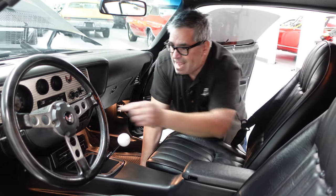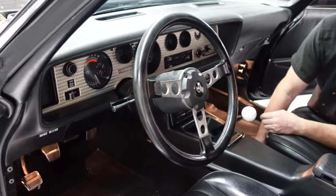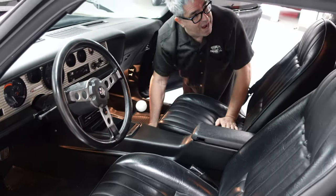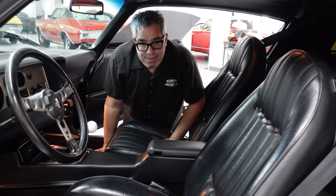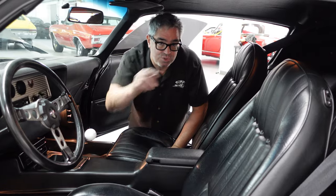The five-speed manual is in here, along with the tilt steering column — a cool detail. Nicely fitted inside: center console, bucket seats, high backs, just the perfect complement to the beautiful outside styling. But these are also functional cars, which leads us to the trunk.